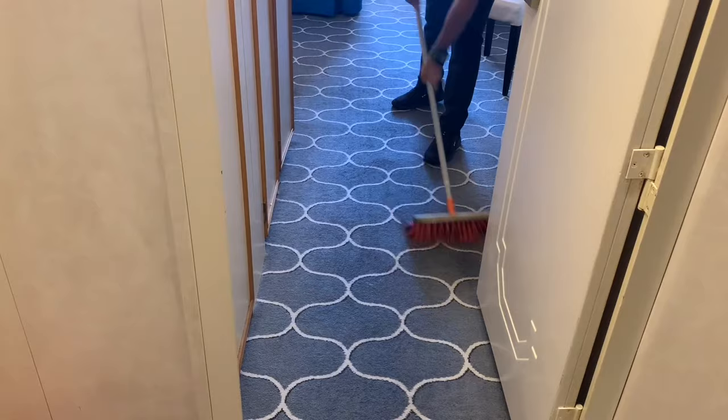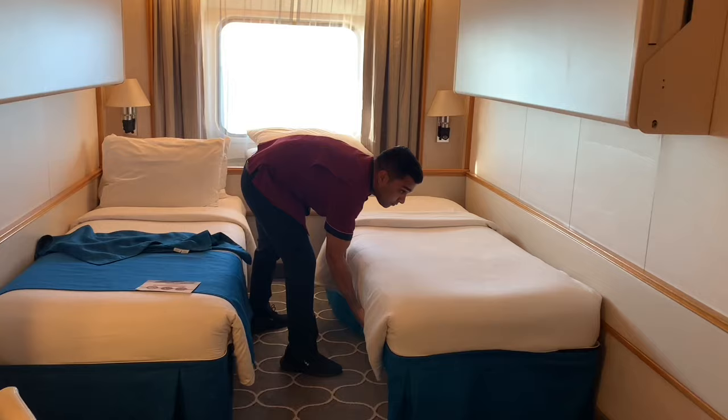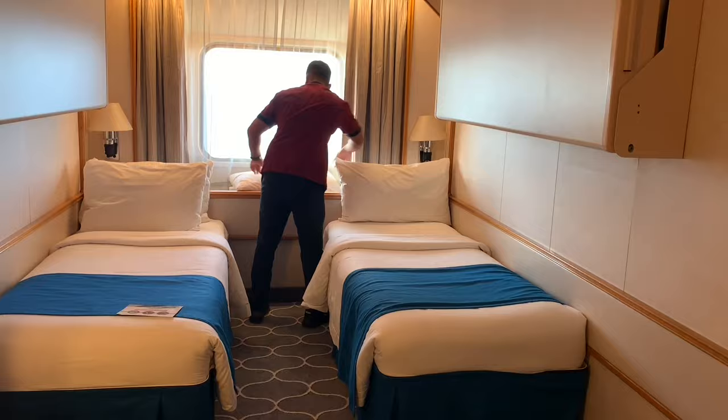He's grooming and brushing the floor, and now he's making the bed. You need to do the same thing again and again. Normally the bed will be messy, but you need to make it very neat and tidy. Once you've made the bed, there are other things you need to do, which will be shown in this video.